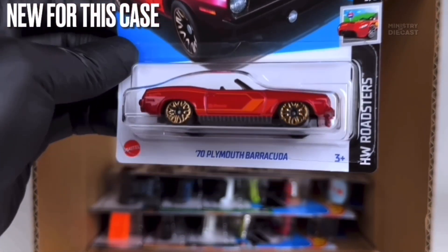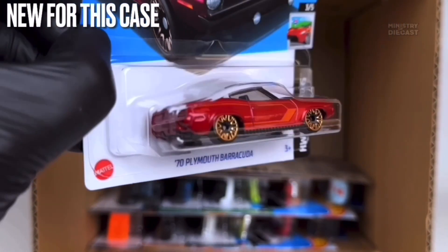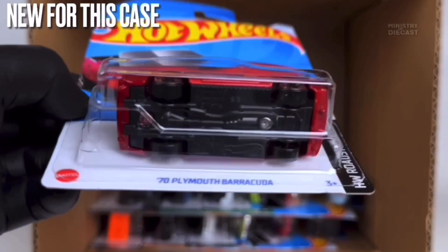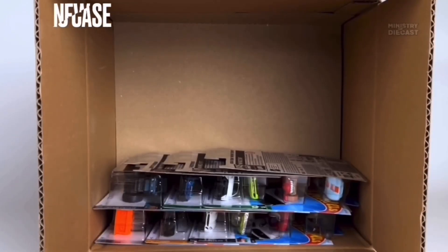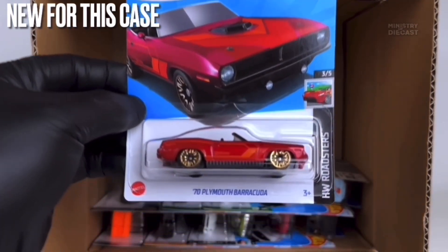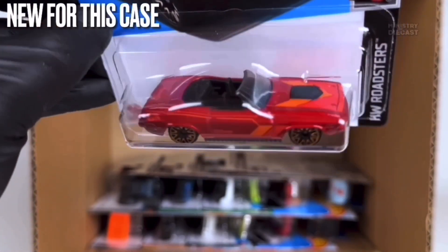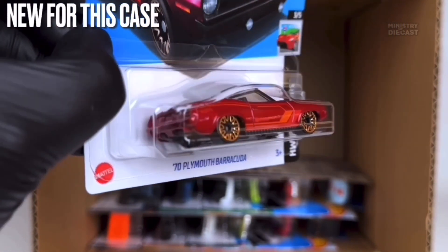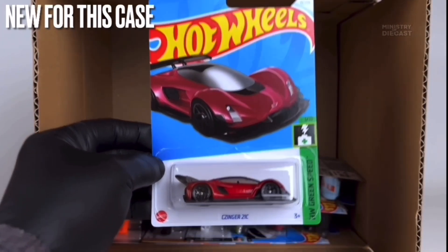Next up we do have the '70 Plymouth Barracuda — a really nice licensed casting recolor. This thing does receive top and side tampo work, has been painted in what appears to be metallic red, and is rolling on the ten-spoke Y-design wheels painted in chrome gold. What a nice recolor of this casting — I'm definitely interested and will definitely pick this up for my personal collection.